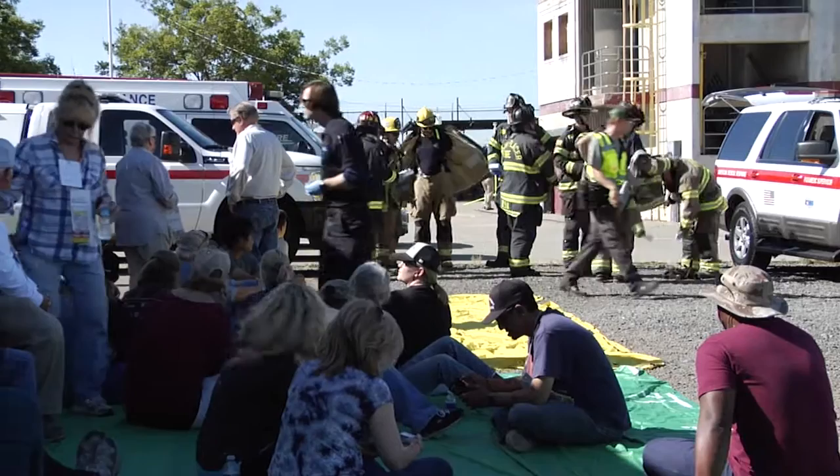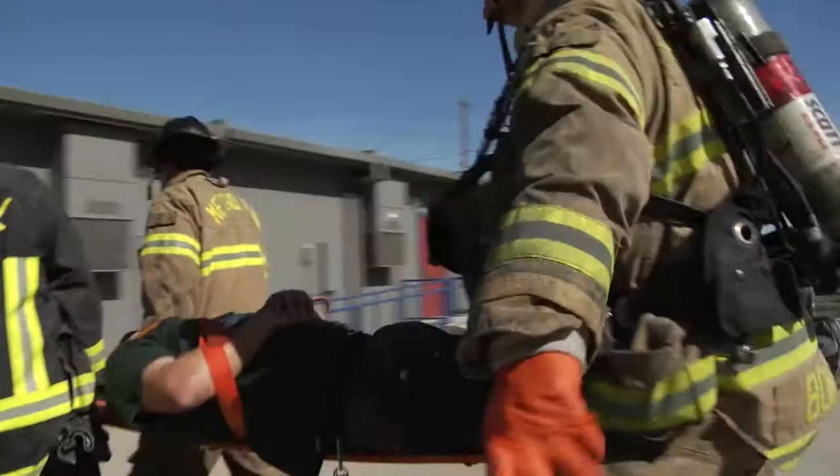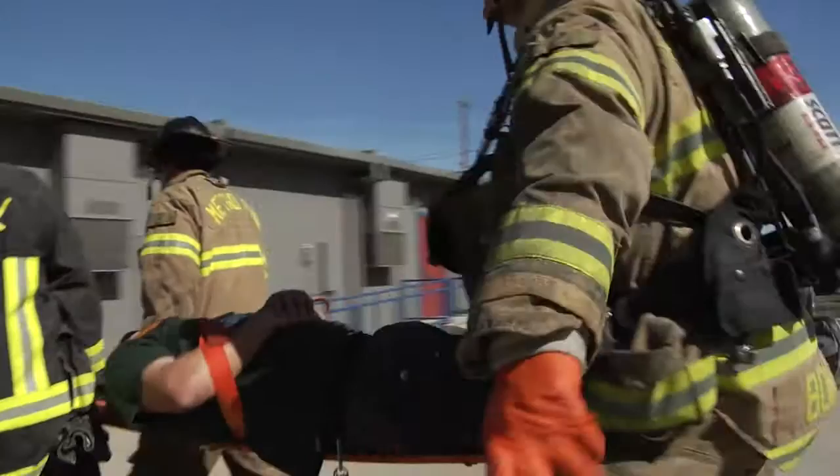The key things that we want to learn is we want to validate our oil-by-rail response guide, make sure that it's good to go in the event we have to do this for real — a highly unlikely event that we have to do this for real — and then it's an opportunity for our first responders to work together, come together as a large team and work in a coordinated fashion.